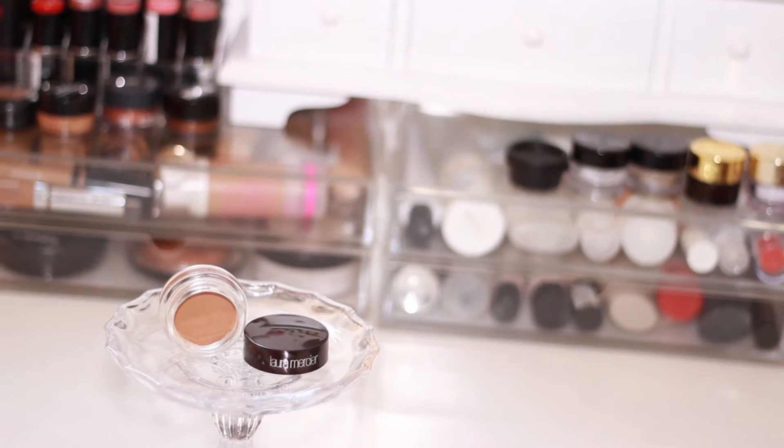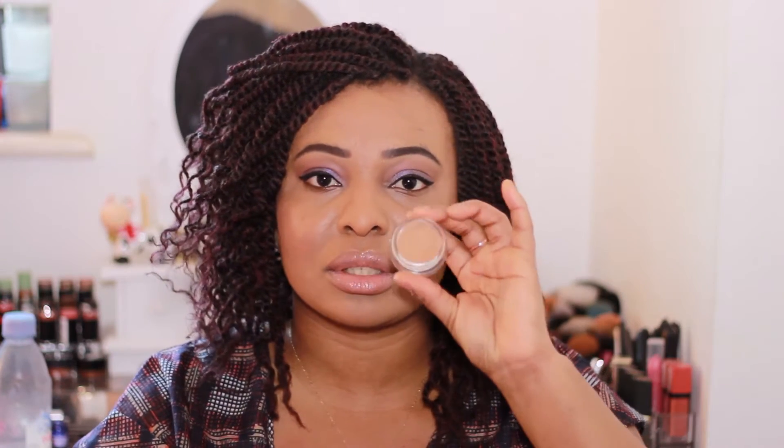Next up is the Laura Mercier Eye Canvas, which I've already featured on my blog. It's essentially an eye primer but with some color to it, so it covers any discoloration on your eyelids. I just apply it before my eyeshadows and it's amazing — I don't use any other primer anymore because it helps my eyeshadows last much longer, blends in really easily, and doesn't crease at all.